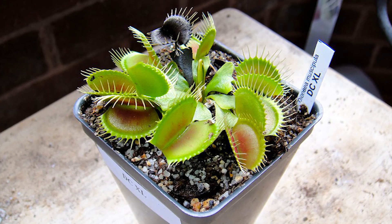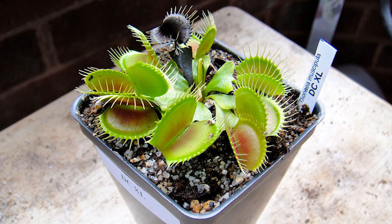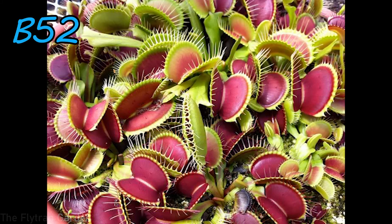However, later on in the season they start to make smaller and shorter traps as the season slowly cools down and they start getting towards autumn time, which is when Venus flytraps go dormant. So obviously they're not going to have the biggest, brightest traps when they need to go to sleep. The second — or actually the biggest — Venus flytrap in the world is the Venus flytrap B52.